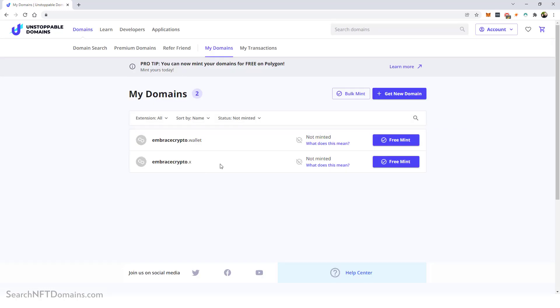These are my two domains that I just purchased. Immediately after purchase it sends you to a thank-you page, and then you can click on 'My Domains.' I have mine sorted by ones that have not been minted yet. The next step is to mint your domains, which makes them available on the blockchain and gives you full functionality. All you have to do is click 'Free Mint' — it's free, you don't have to pay anything extra.